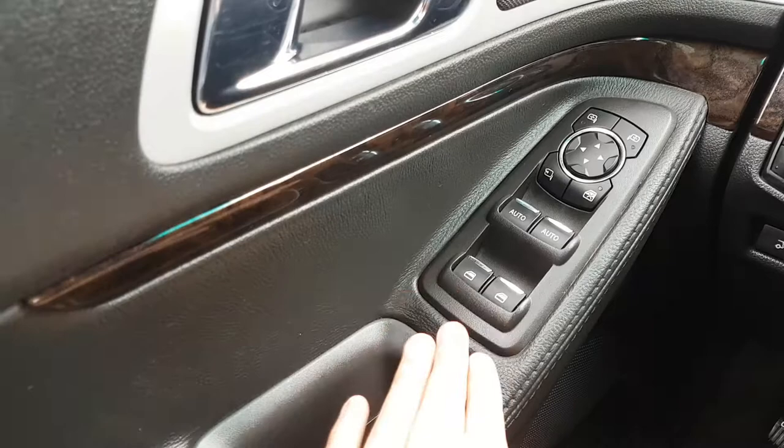Taking a look down below, you have your power window controls and then your power mirrors. This button here will actually fold them in for you nice and conveniently, and you also have blind spot monitoring on the mirrors as well.